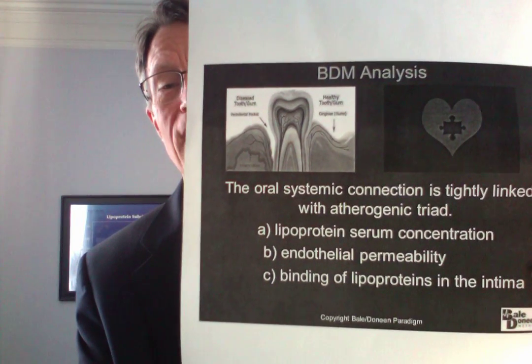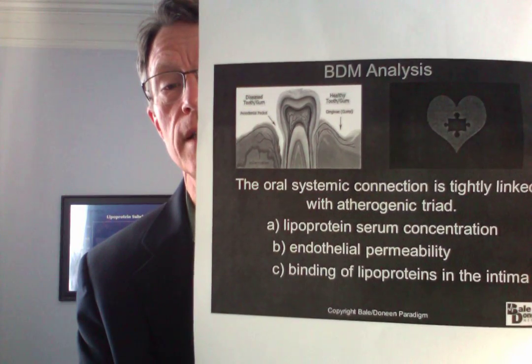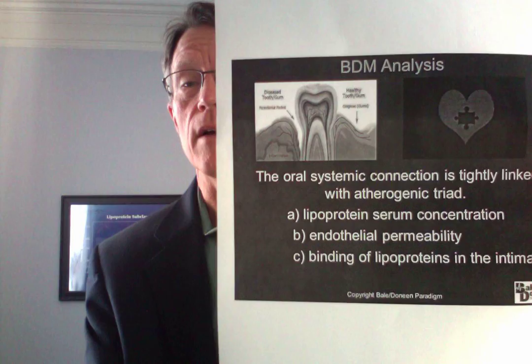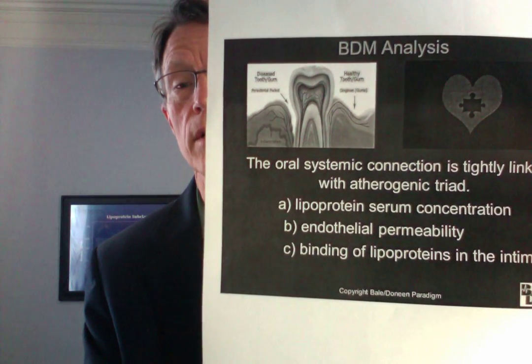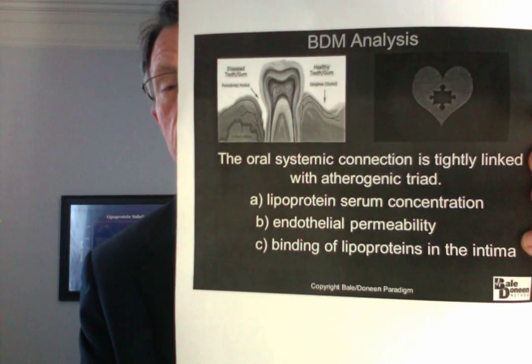They describe a triad of atherogenesis — a triad of creating plaque. First, LDL lipoprotein: if it increases, you have a major risk factor. Second, endothelial or intima permeability — we look at tests like the microalbumin creatinine ratio, which shows whether the intima, the filter of the kidney as well as the lining of the arteries, has cracks in it. If it does, it will be leaking albumin.